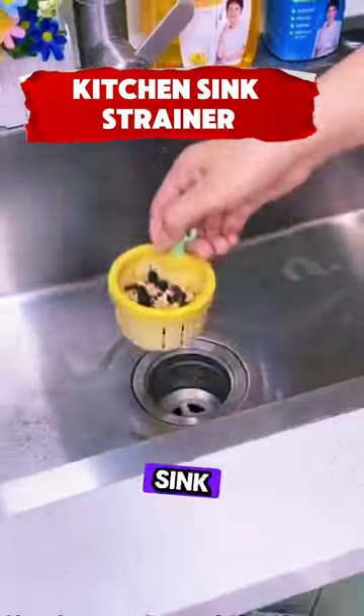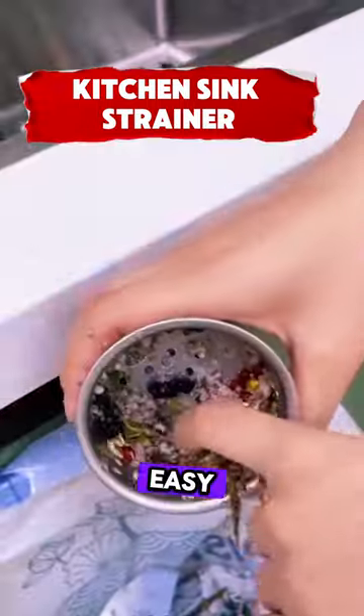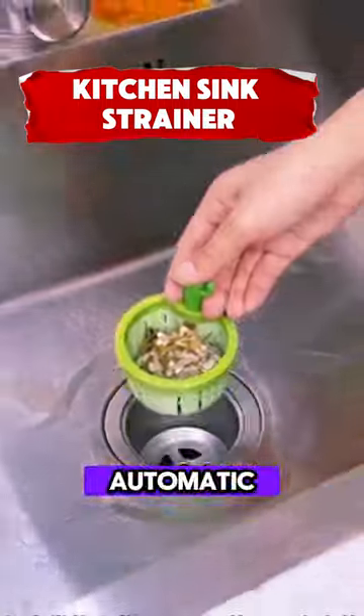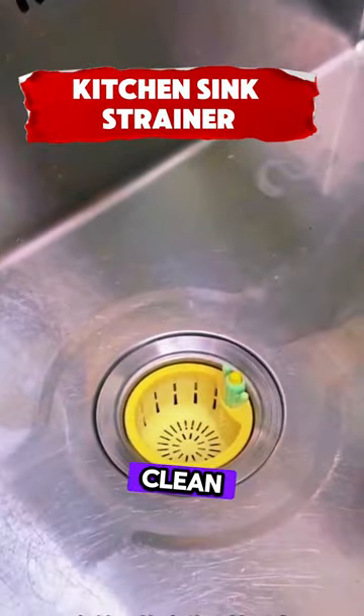This cactus kitchen sink strainer is a vibrant yellow tool that brightens your sink and makes cleaning easy. Its cactus design allows for simple pressing and automatic dumping. It catches food scraps and drains water, keeping your kitchen clean and efficient.